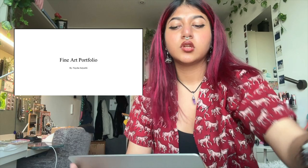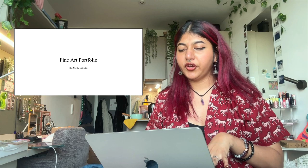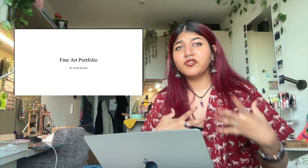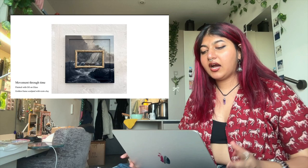The portfolio I'll be showing you in this video was accepted by Kingston for Fine Arts and Camberwell for painting. Right now I'm doing painting at Camberwell — today was actually my first day. All of my art in this portfolio is very recent; it's from my foundation year because I could see the difference in my art and wanted to show where it currently is and the improvement I've made.